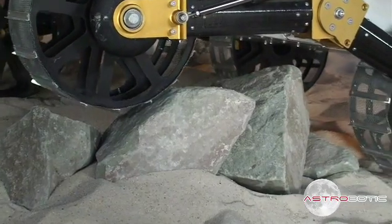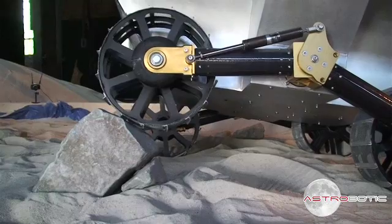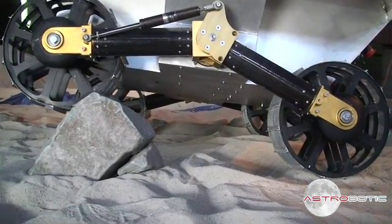We've determined an average obstacle size that it can overcome of 15 centimeters. That's based on what we think we can pick out with the stereo vision system. More importantly, can it get over a bigger rock? It's able to actually overcome with the front wheel an obstacle that's larger than its ground clearance, which causes a problem of high centering.